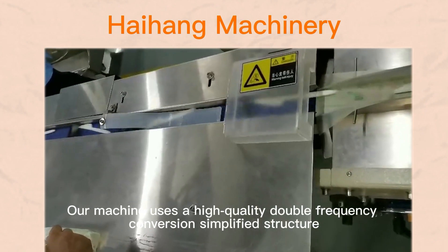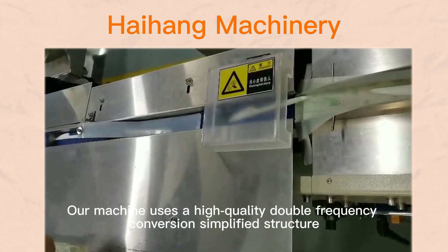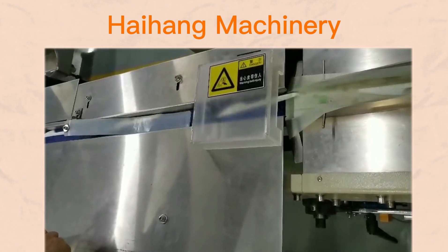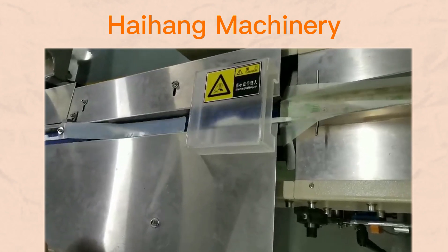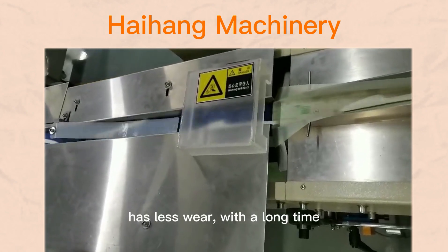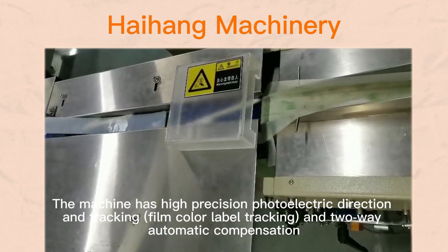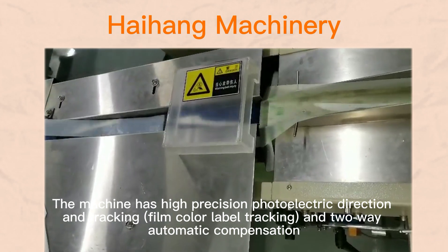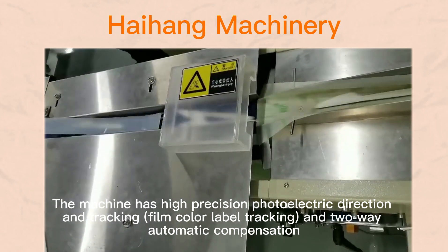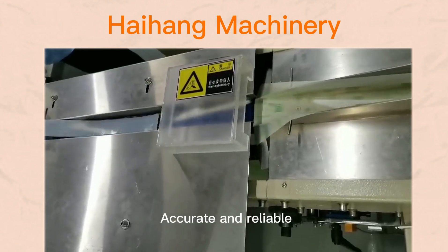Our machine uses a high-quality double-frequency convergent simplified structure. It's easy to maintain. It has less wear with a long lifespan. The machine has high-precision photoelectric direction, packing thin color label tracking and automatic compensation. Accurate and reliable.